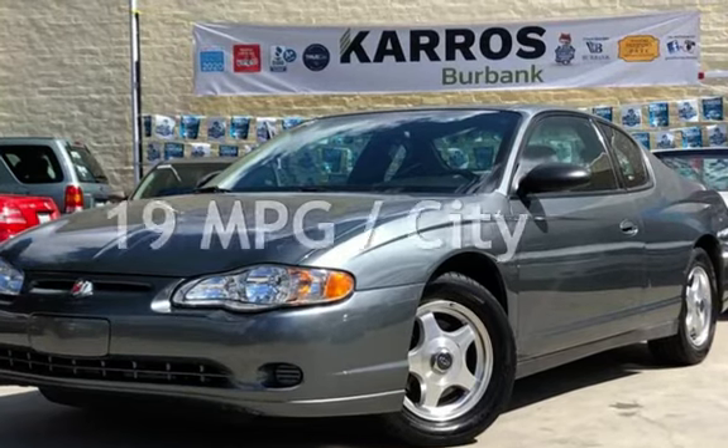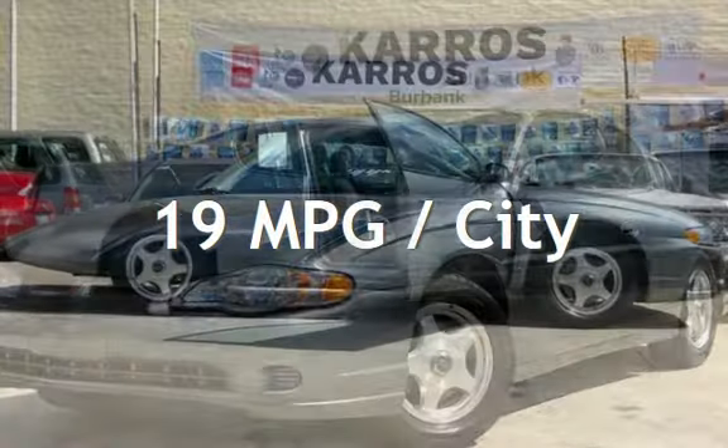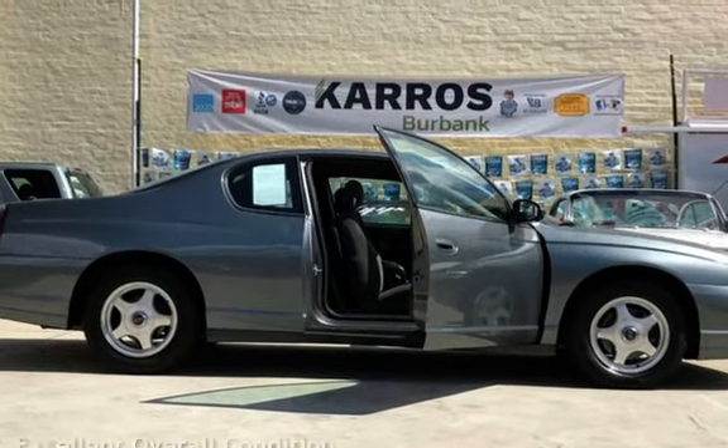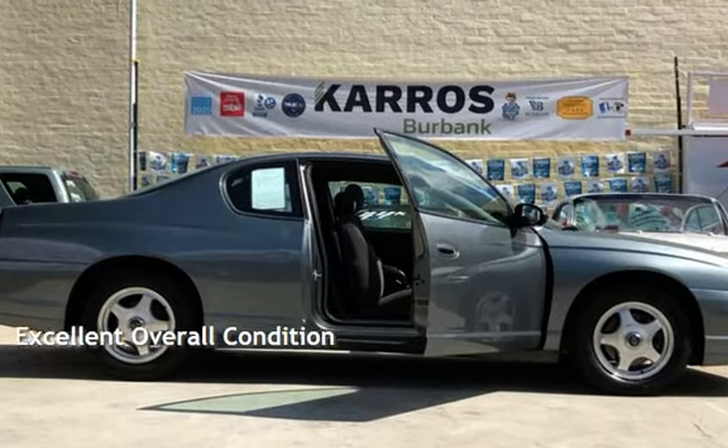Estimated fuel economy for this vehicle is 19 miles per gallon in the city, and 29 miles per gallon on the highway. This vehicle is in excellent overall condition.